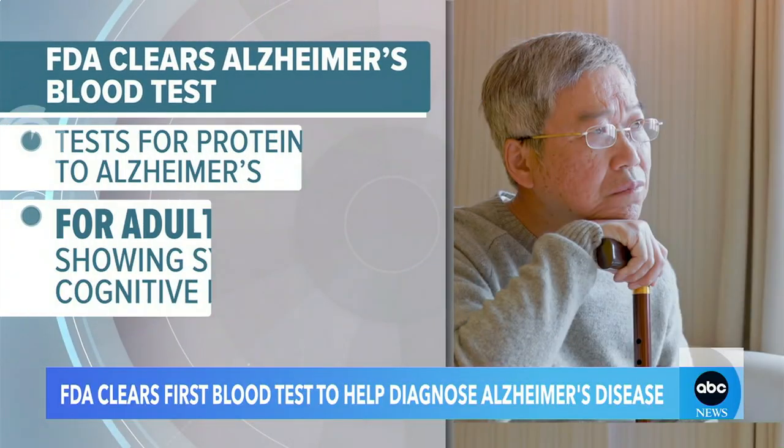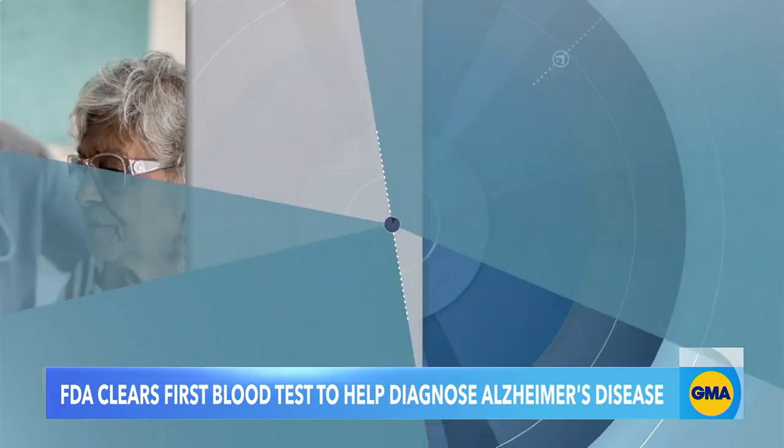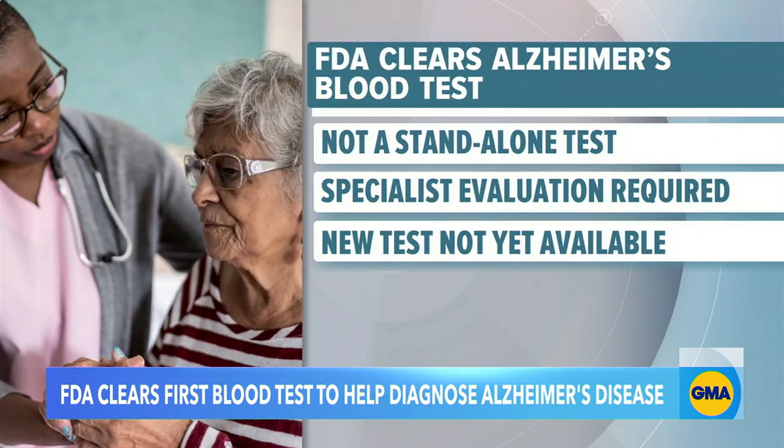How does this test work? The test looks for two proteins in the blood that are linked to the brain changes we see in Alzheimer's, and it's over 90% accurate — very, very good. It's designed for older adults 55 and up with symptoms of cognitive decline. Important to point out, it's not a standalone test — it's really just an addition to the diagnostic toolkit. You still need a comprehensive evaluation by a specialist for that official Alzheimer's diagnosis. It will be a little bit of time before this is rolled out to the masses, as we need guidelines in place to ensure safe and responsible use of the test.